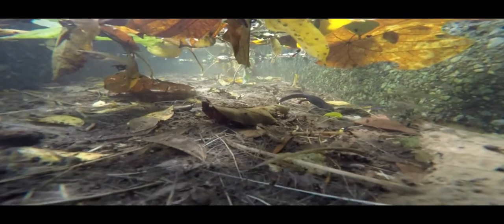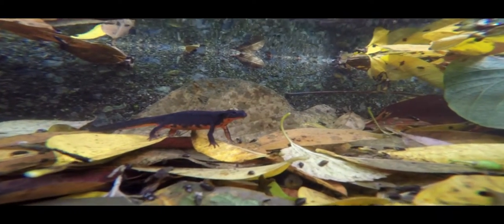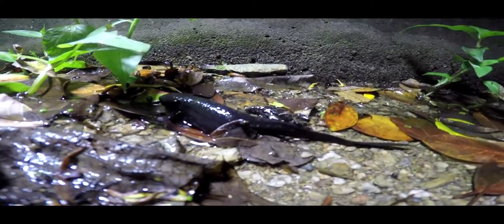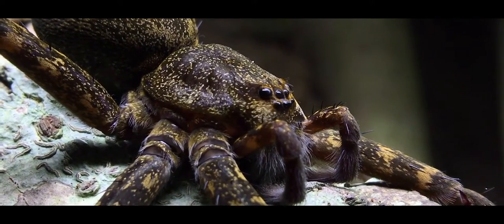Sword-tailed newts. Endemic to the Ryukyuan archipelago, to which Okinawa belongs, they are found inhabiting shallow streams and man-made structures such as pipes and ditches. Although they lack natural predators, they share their habitat with a number of efficient and deadly hunters.